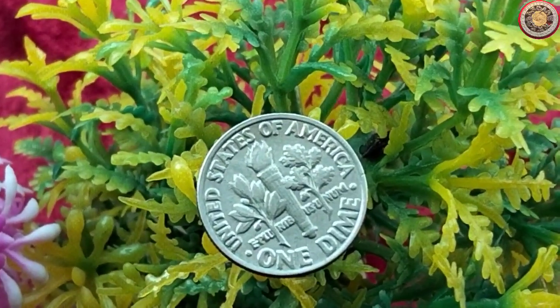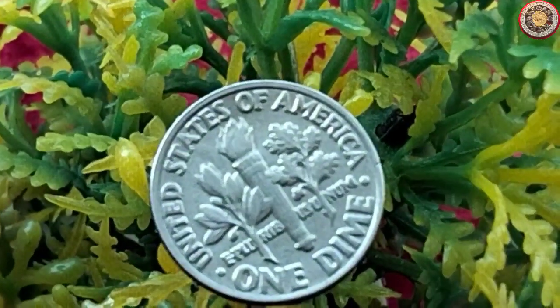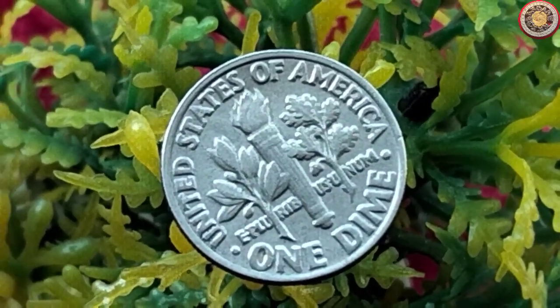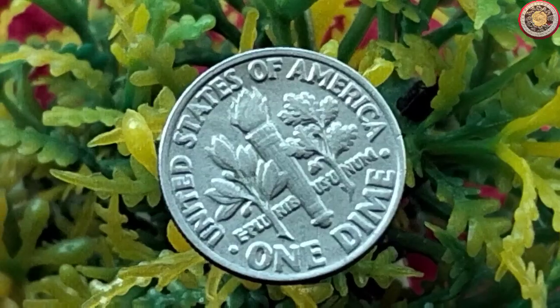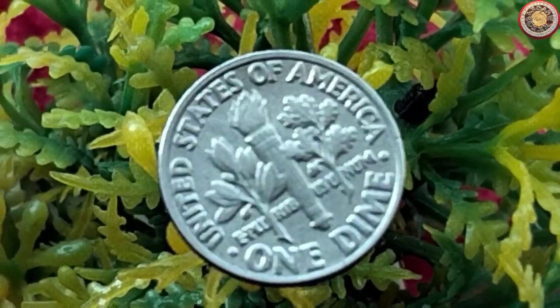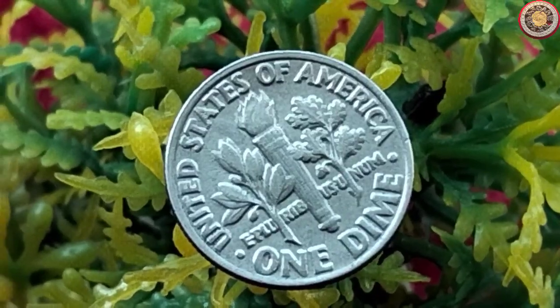Before we get into the specifics, it's important to note that determining the value of a coin depends on several factors, including its condition, rarity, and any unique characteristics it possesses. So let's start by examining the 1981 dime coin.